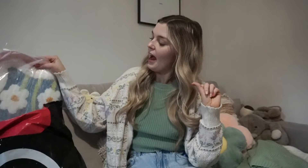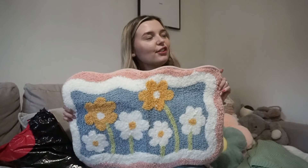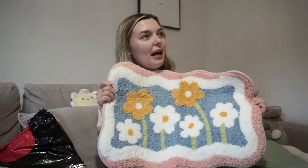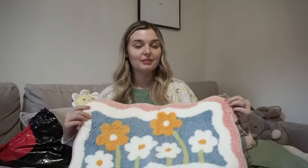Next is the bath mat. There's a bit of a theme here — we're in our girly springtime era! We've got quite a small bathroom so we need smaller bath mats. This came in two sizes and I ordered the small one. The bath mat was £6.17. It's absolutely adorable and gives me the vibes of something you'd see at Urban Outfitters, but Urban Outfitters would charge about £30 for this!